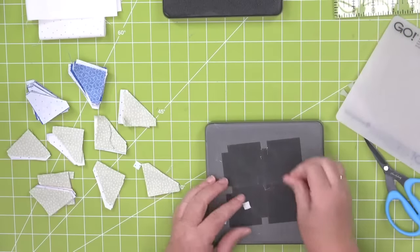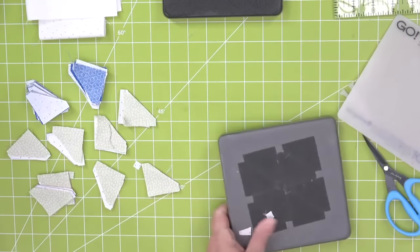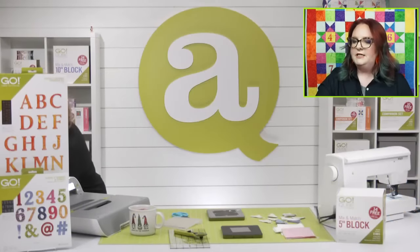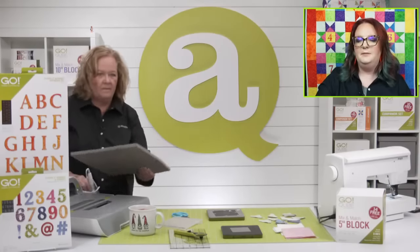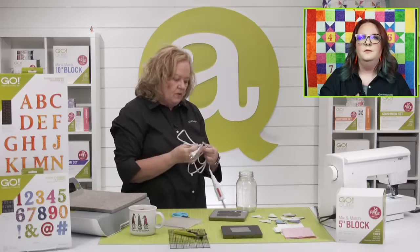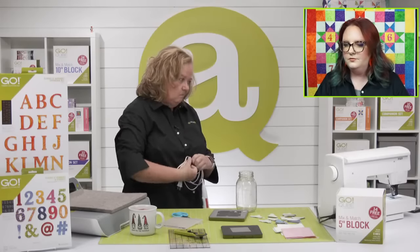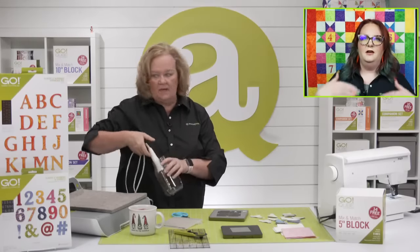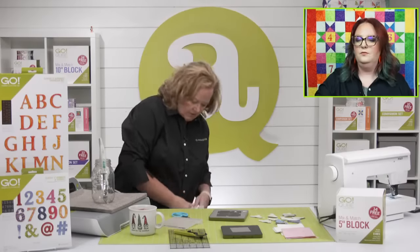Here are all my pieces — now we are going to totally chain piece for days. Tammy W has a great question: is there a trick to keep the small pieces from twisting and keep seams straight while going through the sewing machine? If you chain piece, you get into a rhythm and it just flows. If you try to lift your presser foot all the time it can be harder.